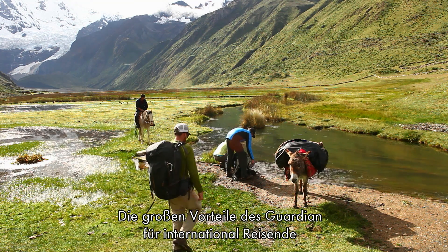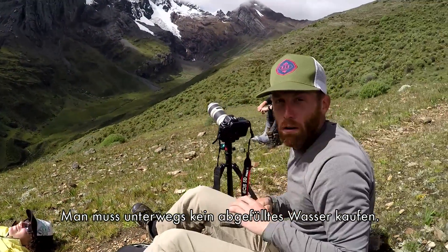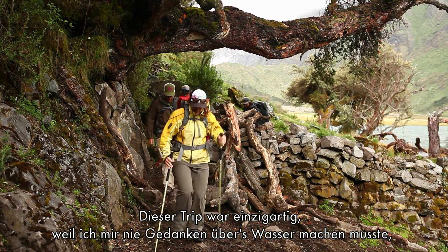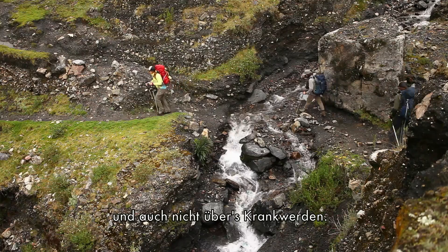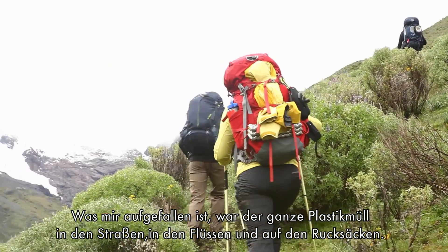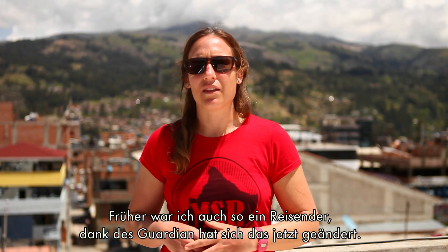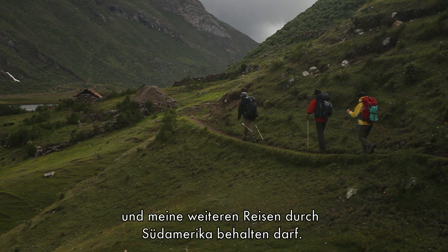The key benefits of the Guardian Purifier for a global traveler are environmental and economical — no bottled water to buy saves money and reduces waste. This trip was unique in that I didn't have to think about water or getting sick. I noticed all the plastic waste in the streets, rivers, and on people's backpacks, which opened my eyes. I used to be that kind of traveler, but with the Guardian I don't have to be anymore. I'm super psyched they're leaving me with a unit as I continue traveling South America for the next six months.